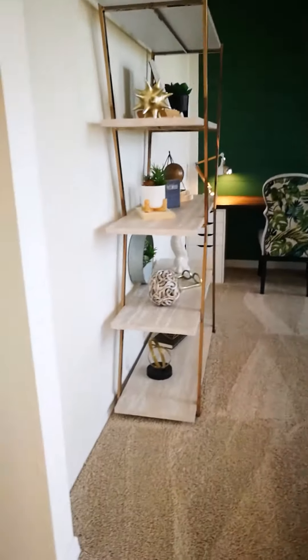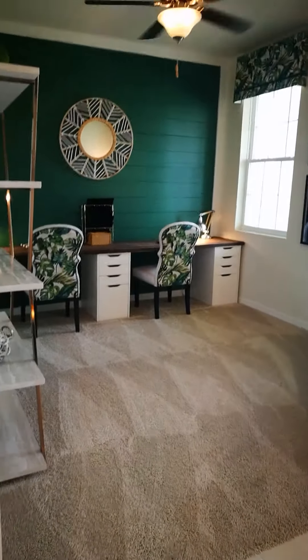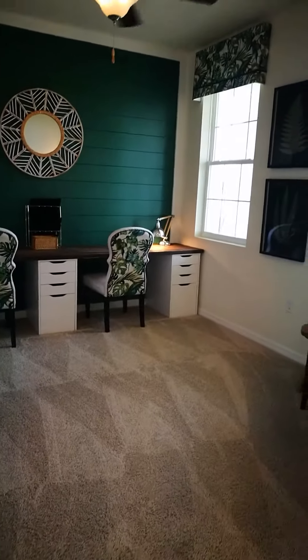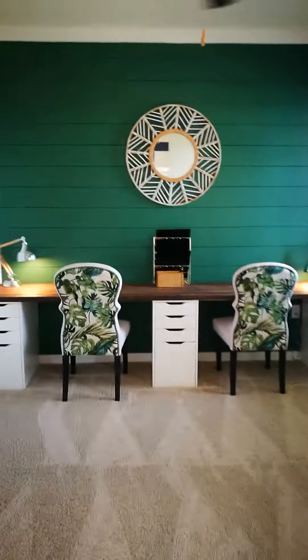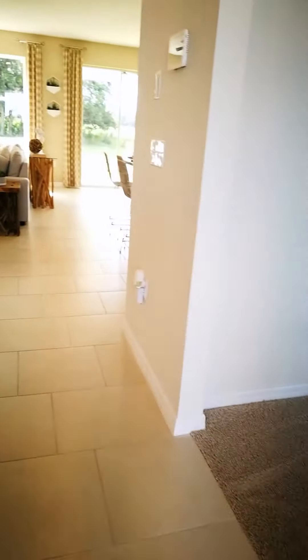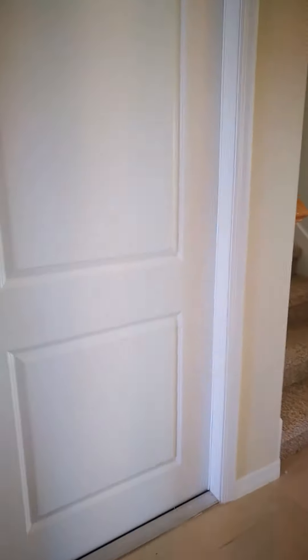This is a model home — this home specifically is not for sale, but there are some that are under construction, and depending on when you're watching this video, they might be ready. Let's check out this beautiful home.